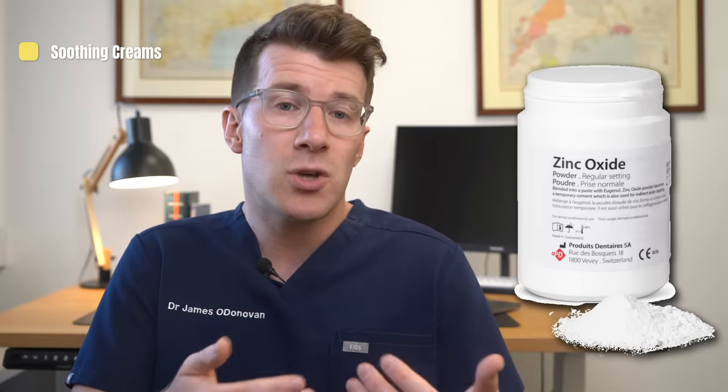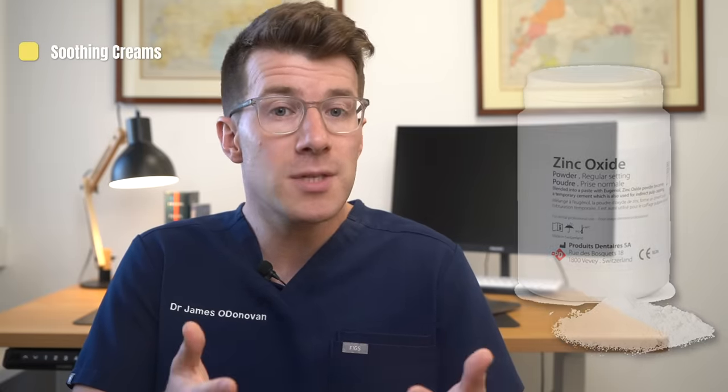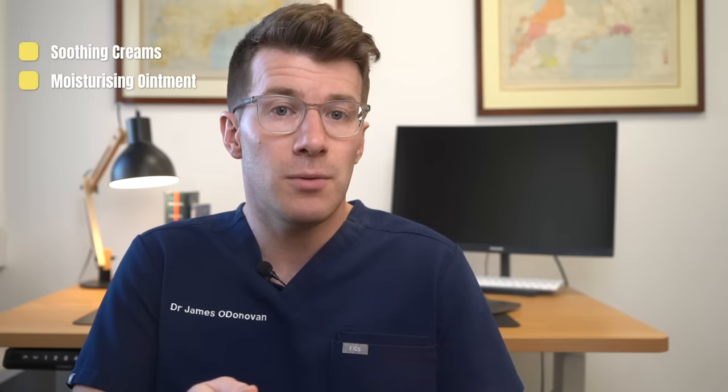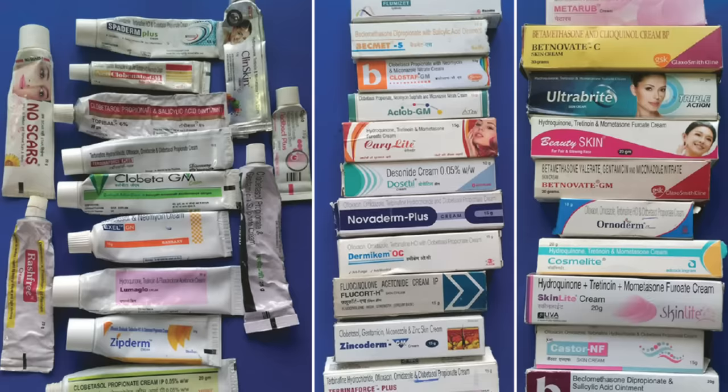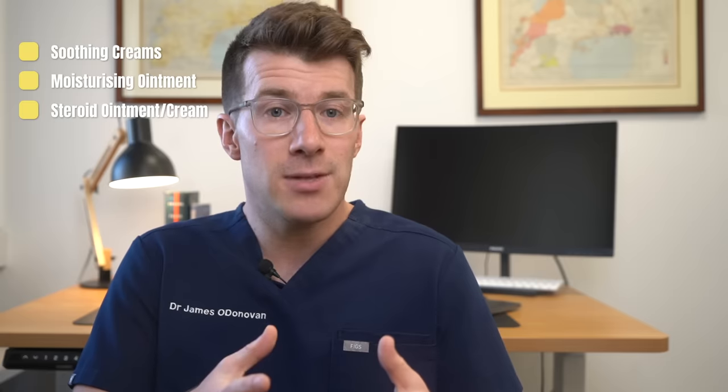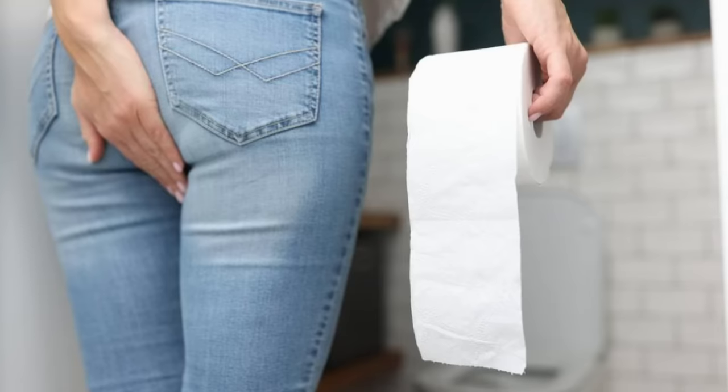In general terms, there are some creams that can be used to help treat the symptoms of an itchy bottom. While these won't necessarily cure the underlying cause, they can help provide some temporary relief. The creams your health provider might suggest include soothing creams containing zinc oxide, regular application of a moisturising ointment or cream especially after going to the toilet, and a short course of a steroid ointment or cream applied to the area to reduce the itching — which can be used as needed if the itchy bottom comes back.